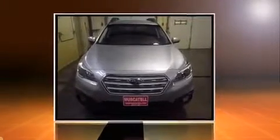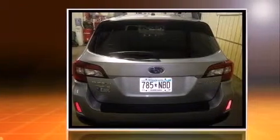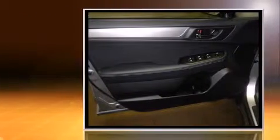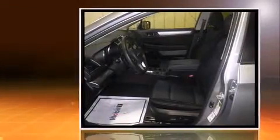The 2015 Subaru Outback. This four-door, five-passenger wagon still has fewer than 5,000 miles. Under the hood, you'll find a four-cylinder engine with more than 170 horsepower. And all-wheel drive keeps this model firmly attached to the road surface.